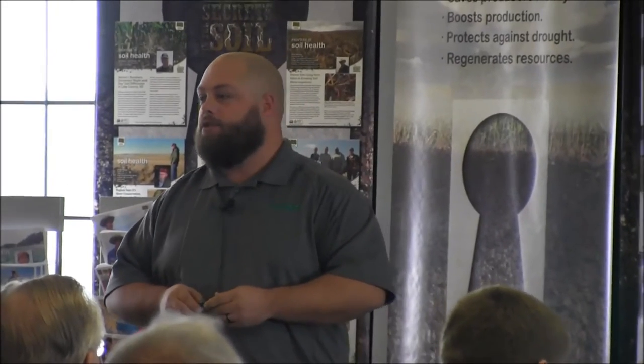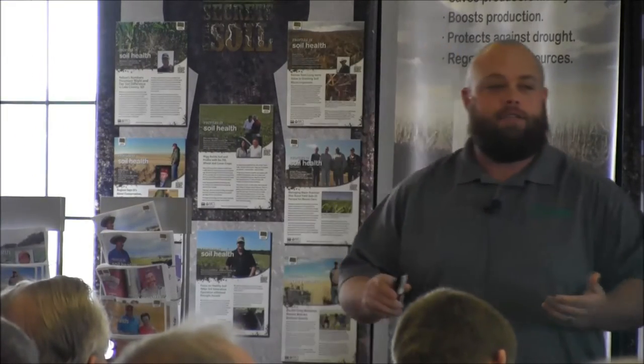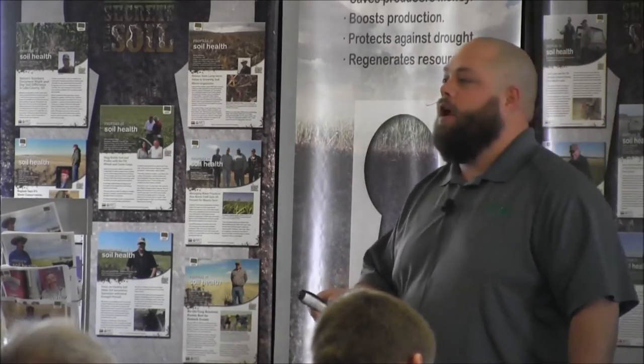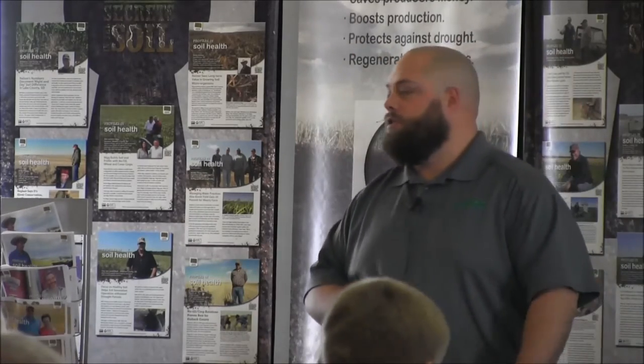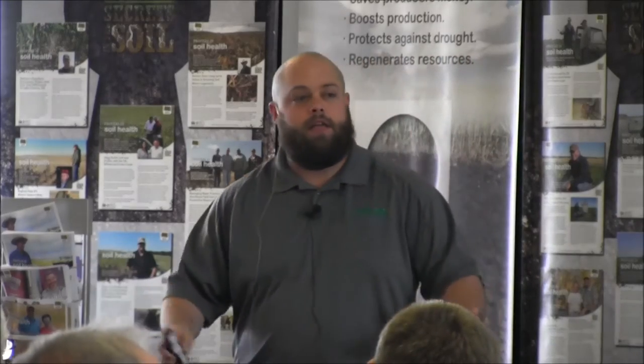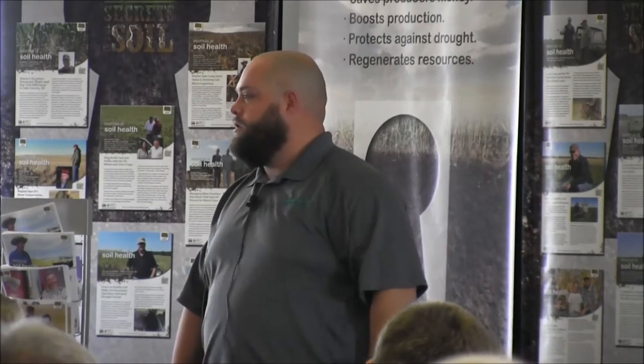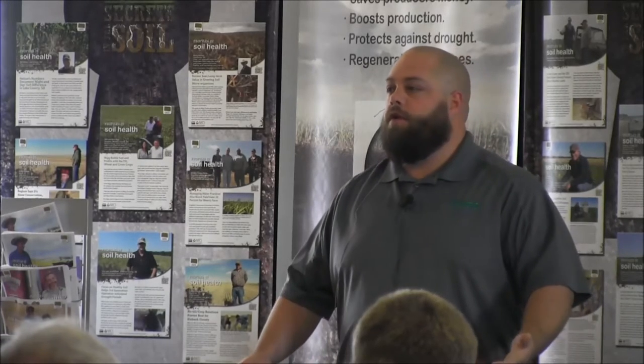Thank you for having me out. I'm glad I get to follow Jay this morning because he brought up some of the testing I'm going to talk about. I try to leave time for questions but I usually don't do a very good job of it because I'll keep talking. As long as you don't get up and walk out, I'll keep talking. So I'm just going to jump through some of the different testing options we offer at Ward Laboratories.